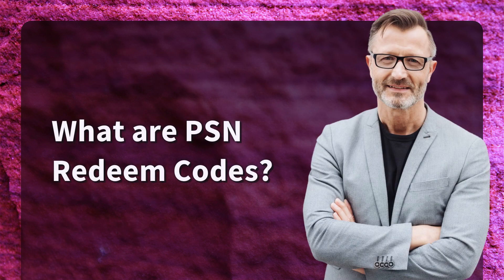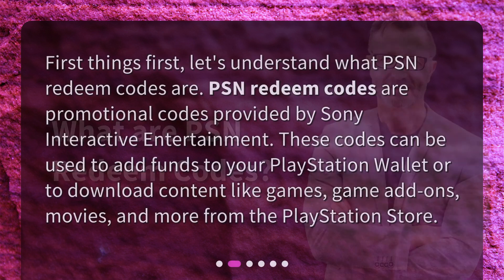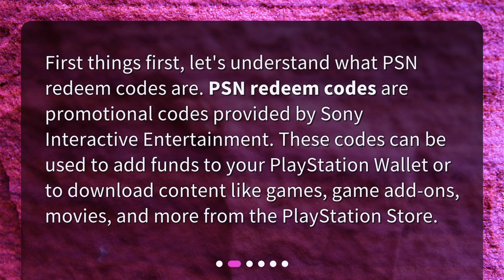What are PSN Redeem Codes? First things first, let's understand what PSN Redeem Codes are. PSN Redeem Codes are promotional codes provided by Sony Interactive Entertainment. These codes can be used to add funds to your PlayStation Wallet or to download content like games, game add-ons, movies, and more from the PlayStation Store.